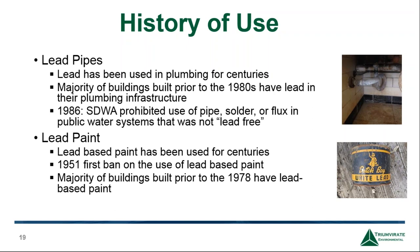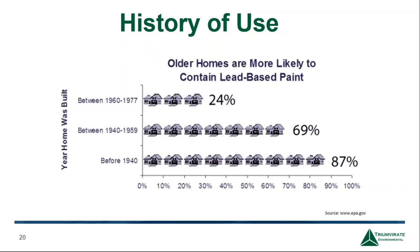Lead paint was used because it was durable and washable, making it an attractive product for consumers. The first ban was a city ban from Baltimore in 1951, prohibiting lead paint in residential homes, and in 1978 the federal government banned lead-containing paint in the United States. According to the EPA, 87% of homes built prior to 1940 may contain lead-based paint, 69% of homes built between 1940 and 1956 contain it, and 24% of homes built between 1960 and 1977 contain it. The older the facility, the more likely it contains lead-based paint.